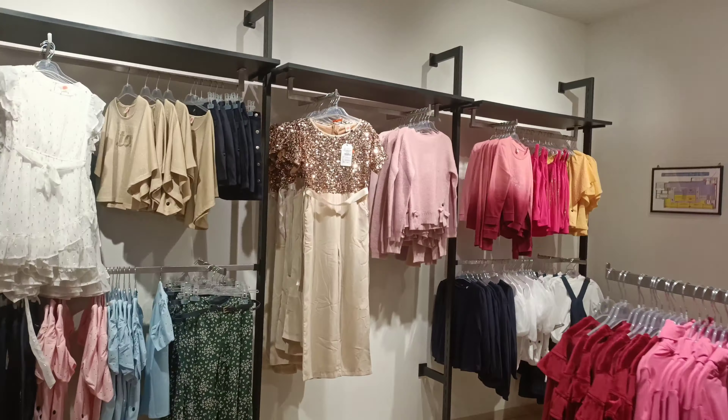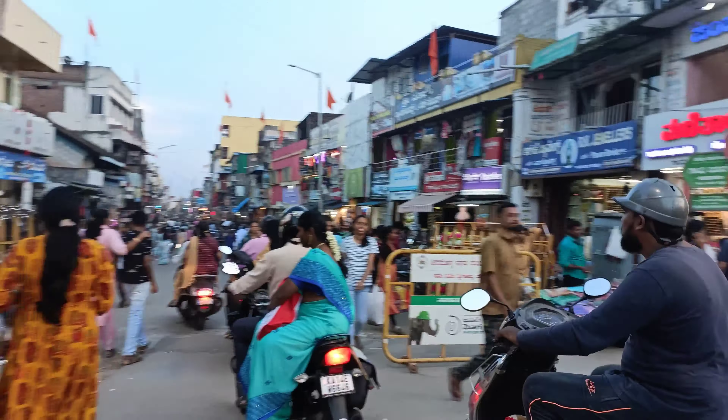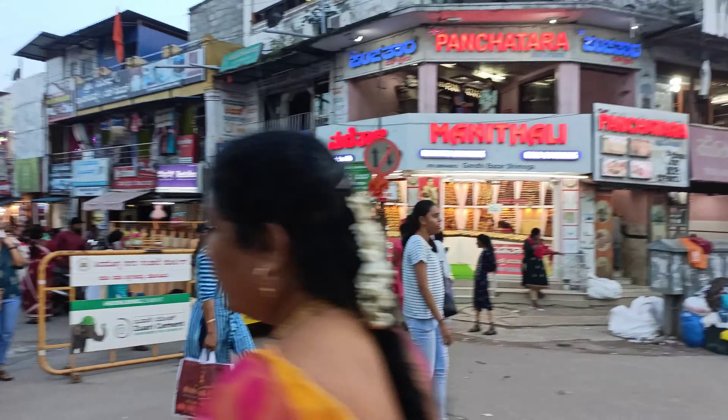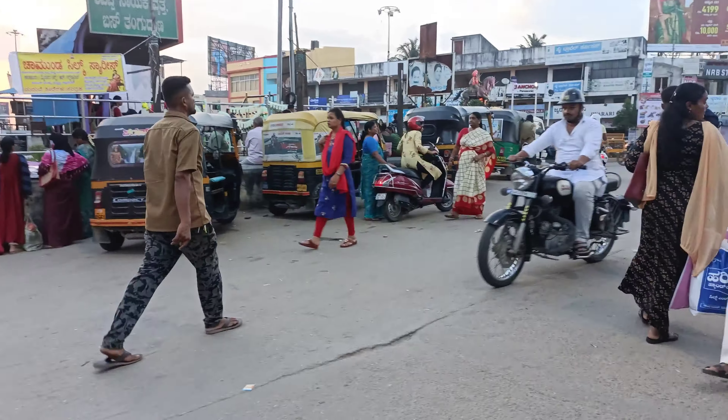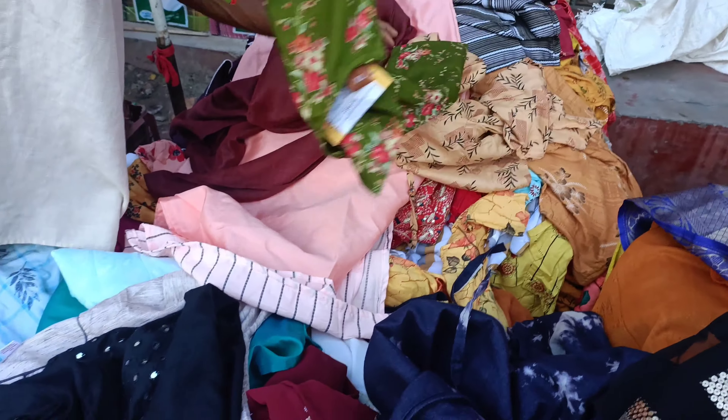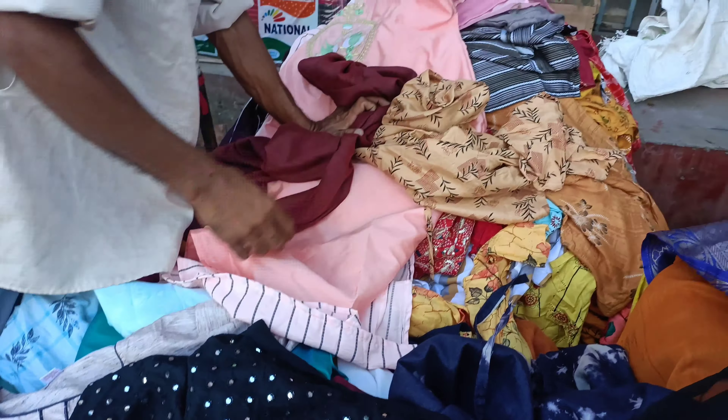It's also a big one in terms of cost. It's a big one in Gandhi Bazaar. The top is 200 rupees. If you need good quality, you need 200 rupees.